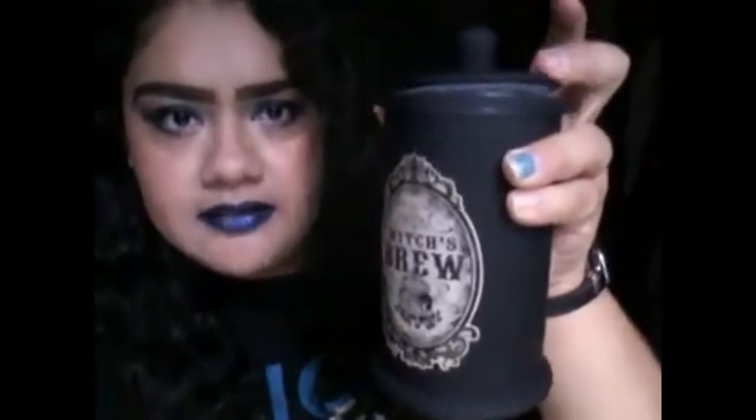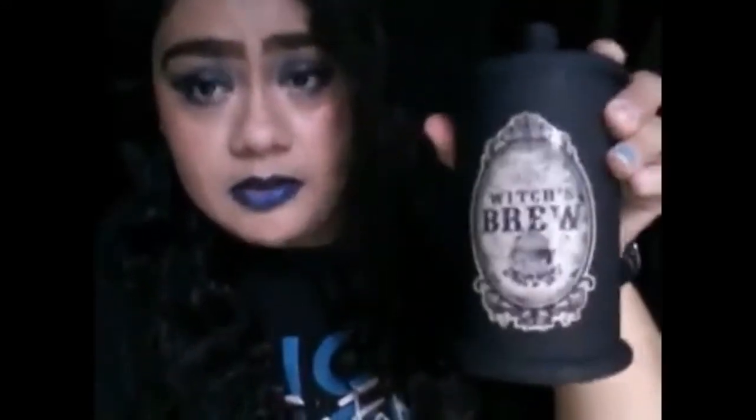The next thing that I got from Michael's is this jar that says Witch's Brew on it. I love how it looks, but one thing I really hate about it — which I didn't know when I bought it — is that whenever I push the lid down it always pops back up. If anyone knows a way to keep it down I'd really appreciate it, but I still really love this and I'm going to use it.